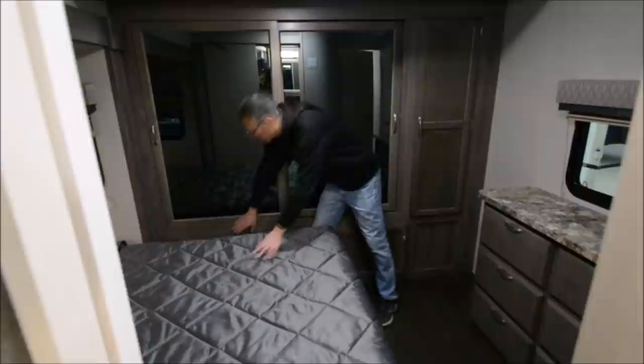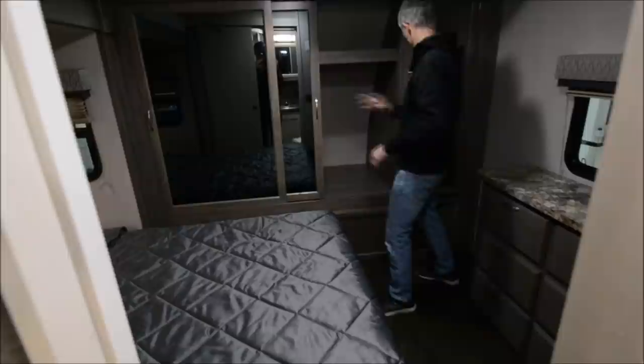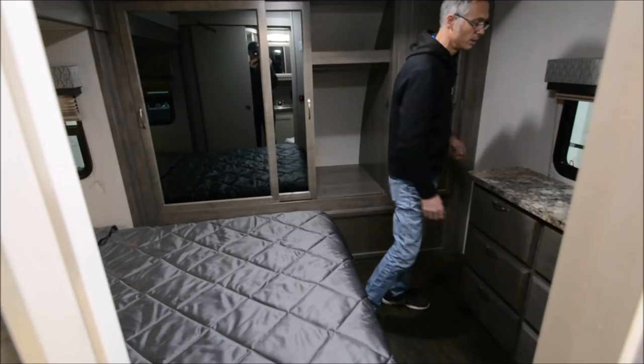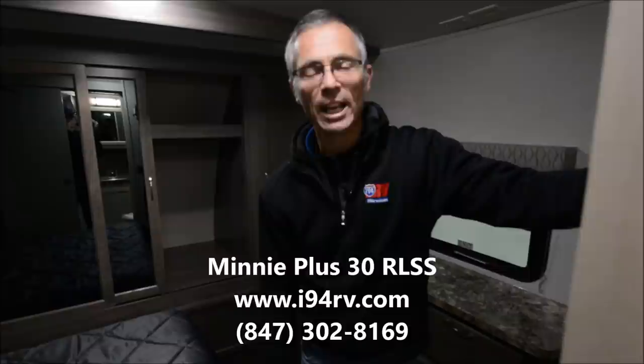Let's take a look in the bedroom. Nice walk-around bed. There are outlets and another USB port in here. There's a big closet up front that also accesses outside storage. There's a big bank of drawers here — it just never ends; this RV is phenomenal. I'm Steve with I-94 RV. You can reach us direct at 800-340-9500 or call me at 847-302-8169.